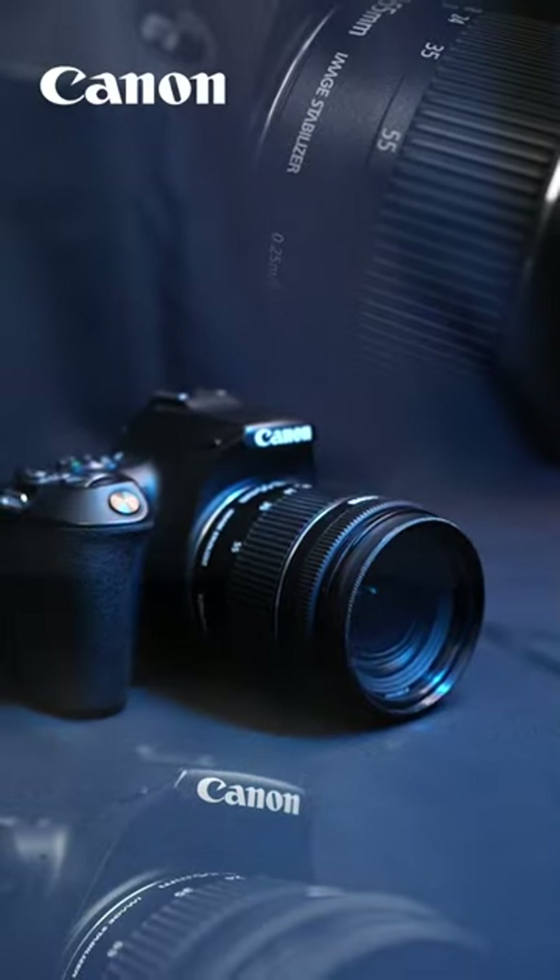No doubt this is the best budget camera for any content creator. Check out Vue products for more details and subscribe to my channel for more videos like this.